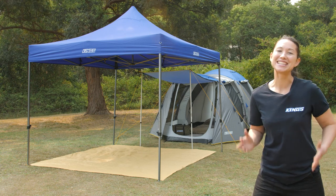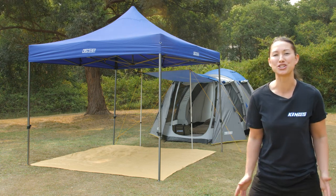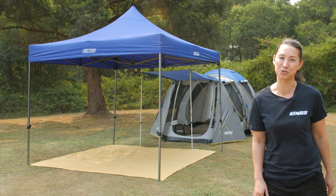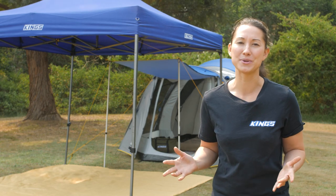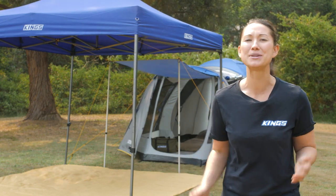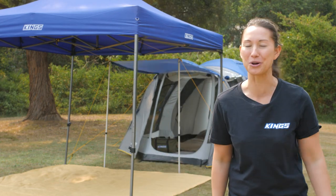The Adventure King's six-person geo tent hits the mark as an ultra sturdy and spacious option to sleep your family or group. And you can combo with all this other great gear from 4WD Supercenter to not only save you money but to make sure your next family trip is absolutely unforgettable for all the right reasons.